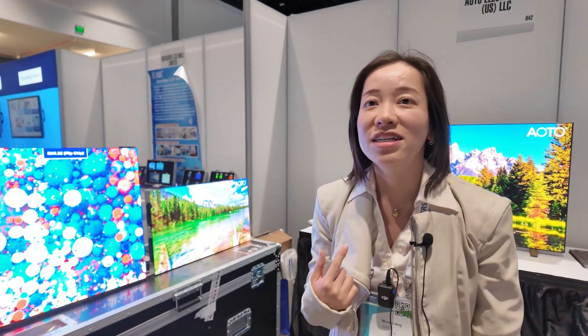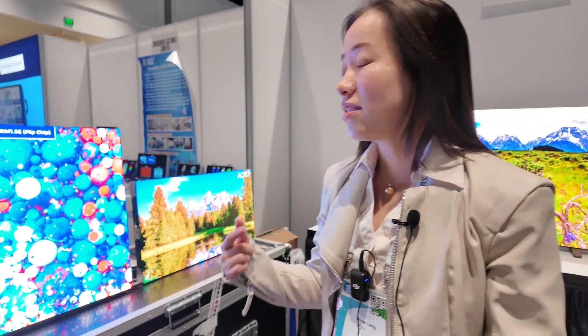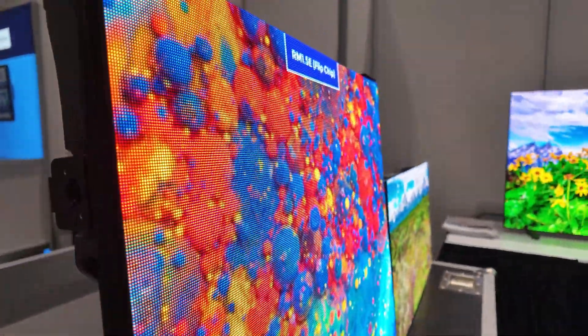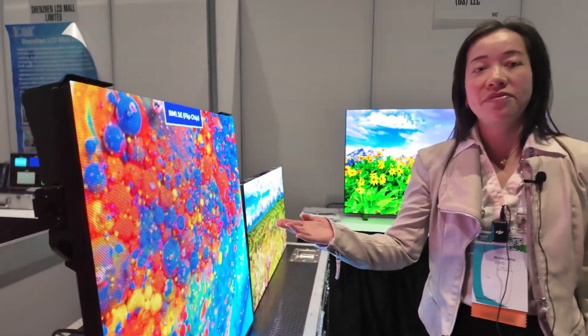Hi, my name is Mona from Aero, and this is the first year for us to attend the SID Display Week. This is our new product, RF 1.5.